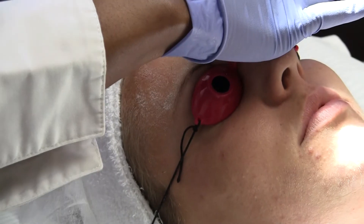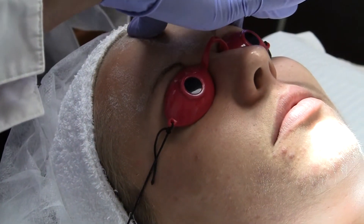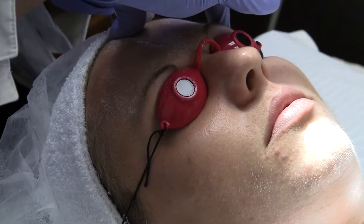We hold the skin at various different angles to ensure we cover every square inch, all the way up to the hairline.